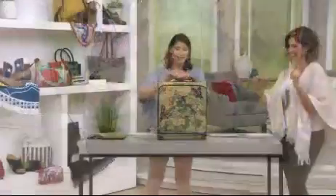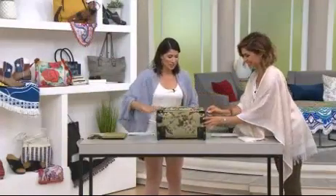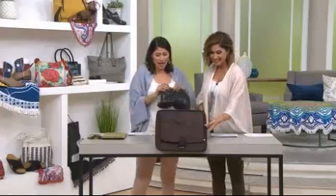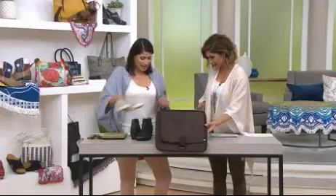What do you have packed for the weekend, Janae? Let's see what I have packed. So I have some Jambu, some Corkies. Look how much space, how much you can carry with you.